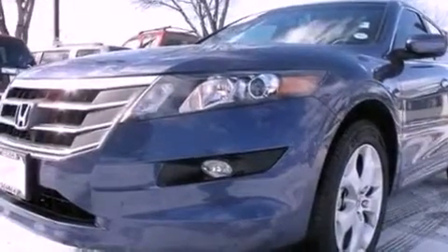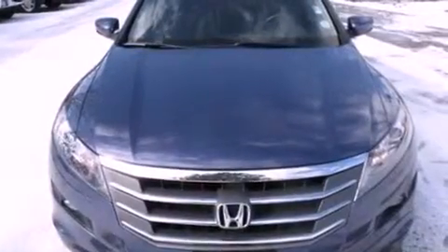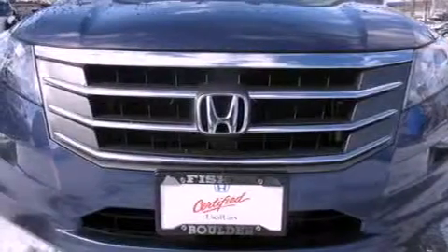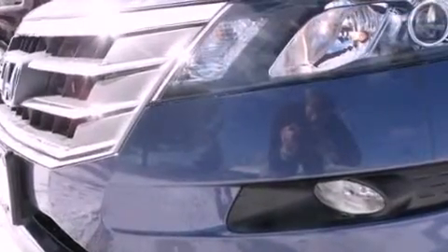Also included are a premium audio system, aluminum wheels, traction control and stability control systems, commercial-free satellite radio, an anti-lock braking system, and memory settings for the driver's seat positions so you can recall your favorite position with the push of one button.